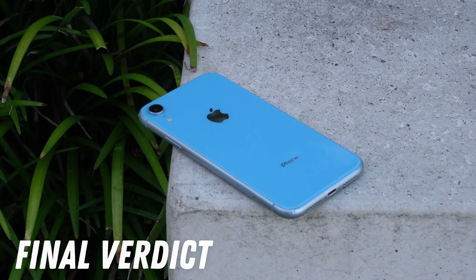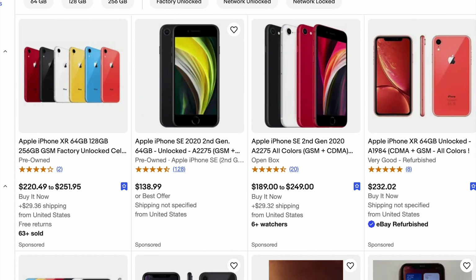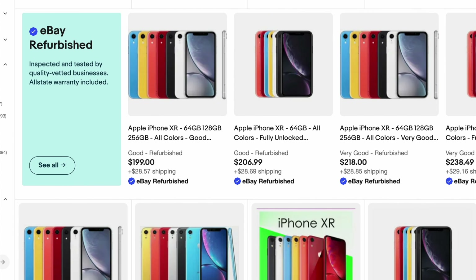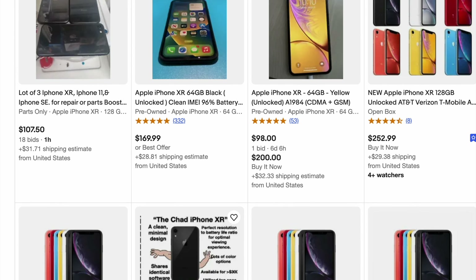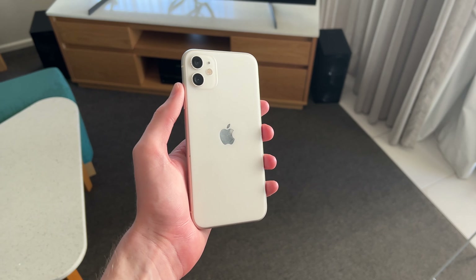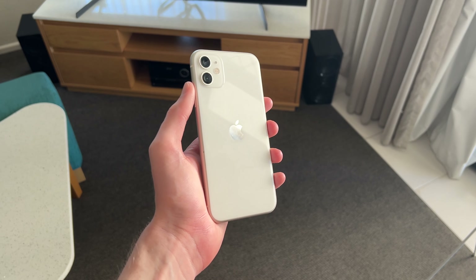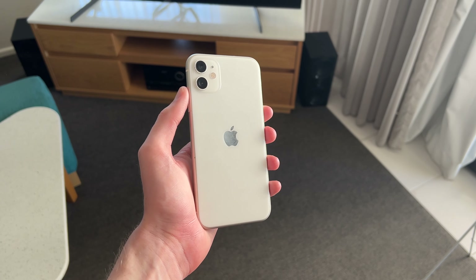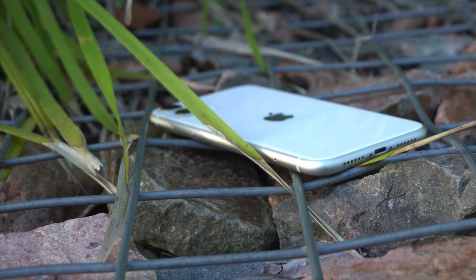That pretty much covers each aspect of the iPhone XR from a 2023 perspective. On the used market, the XR is typically available for $200 to $250 USD, which is okay value — it's not the most amazing deal out there. You'd be much better off spending like $50 more for an iPhone 11, which has significantly better cameras, packing in an ultra-wide camera along with night mode. Plus, it's got a better chipset that will help it last better in the long term. The iPhone 11 is worth the little extra mile for a significantly better device.